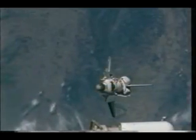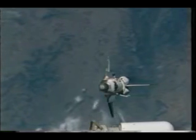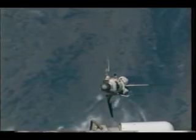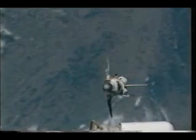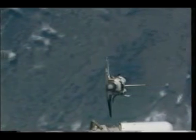Rendezvous and docking went very well. One of the things we did on this flight that had never been done before was the rendezvous pitch-around maneuver. This allowed the people aboard the station — John Phillips and Sergey Krikalev — to take pictures of the orbiter. Eileen pitched us 360 degrees while the station crew members photographed the exterior of the shuttle. It was from these pictures that we were actually able to see the gap fillers that we'd remove later on in EVA-3. This is a shot never before seen from our flight — absolutely gorgeous.